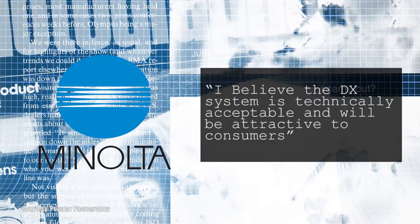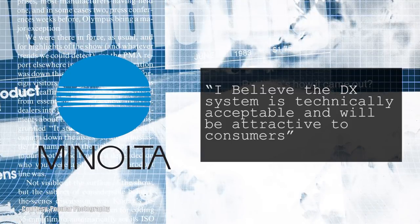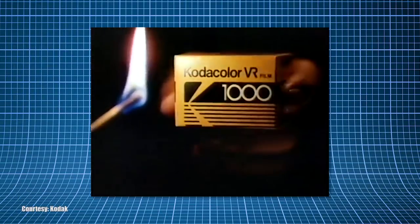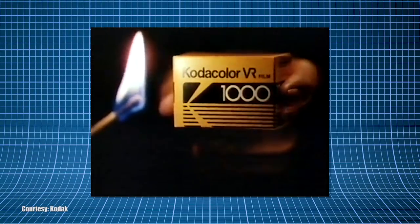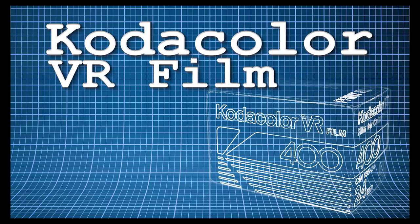Minolta's chief of R&D was quoted as saying, 'I believe the DX system is technically acceptable and will be attractive to consumers.' As planned by Kodak, the first film to use DX coding was their Codacolor VR 1000 in August 1983, and the other VR films — the 100, 200, and 400 — a few months later. That was not the only thing Codacolor VR was the first at, and if you want to learn more, be sure to click the link at the end cards.